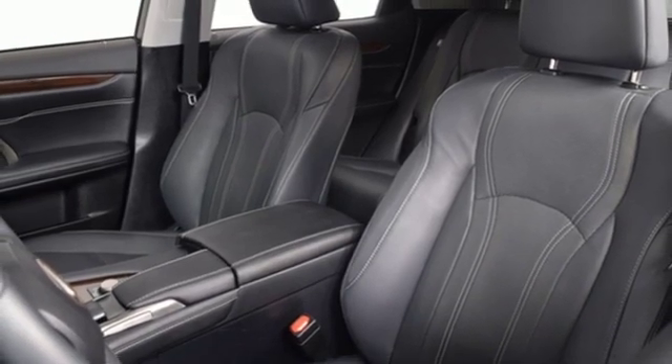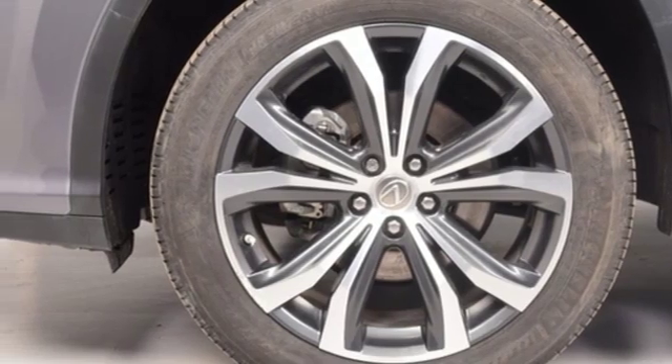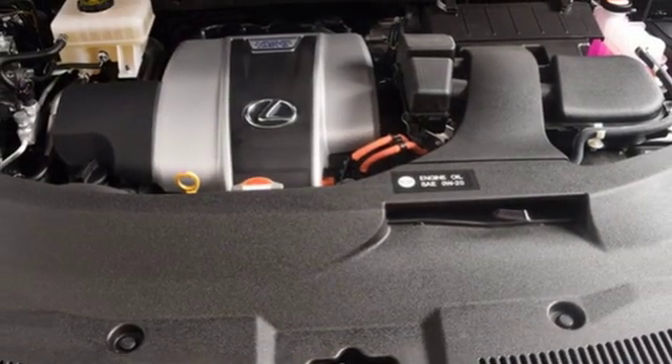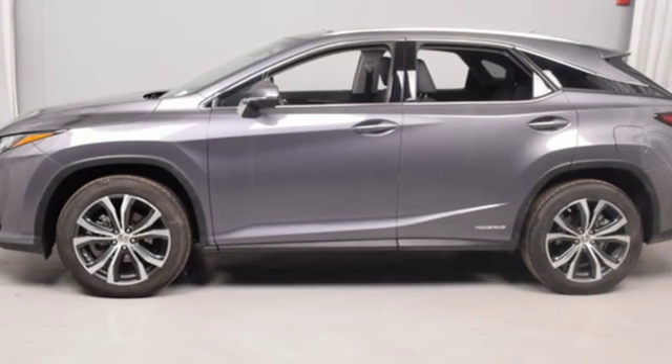Dual zone climate control, auto dimming rear view mirror, external memory control, auto dimming mirrors, heated steering wheel, auto tilt away steering column, and power heated mirrors.